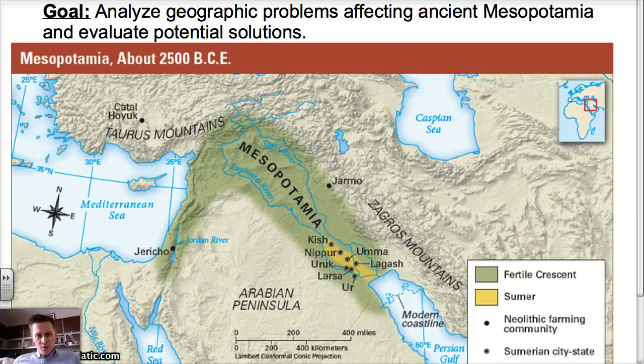Welcome back to World History. I'm Mr. McCall. Today we're going to analyze the geographic problems affecting ancient Mesopotamia and evaluate potential solutions.